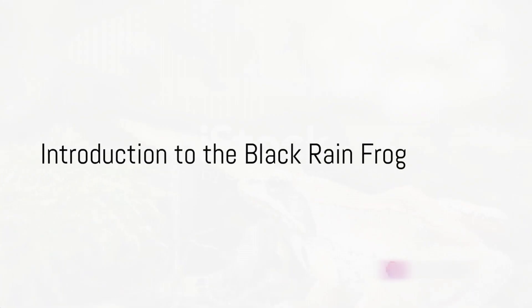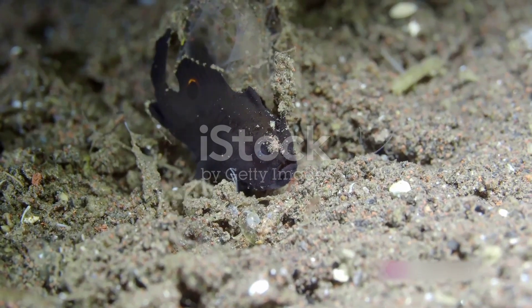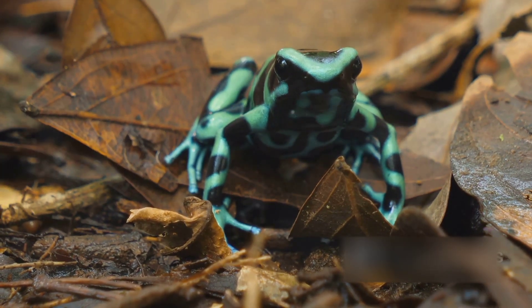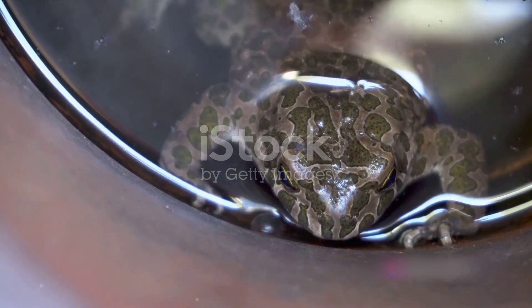Have you ever heard of the Black Rainfrog? This peculiar creature, also known as the Plain Rainfrog, Brown Short-Headed Frog, or Tsitsikama Frog, is an amphibian that never fails to amaze with its unique traits. Its scientific name, for those who enjoy a good trivia, is Breviceps fuscus.